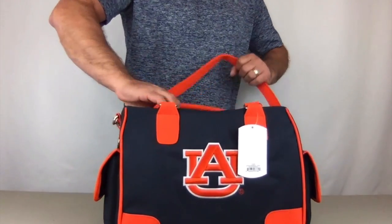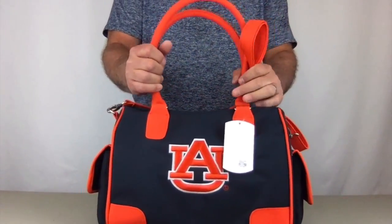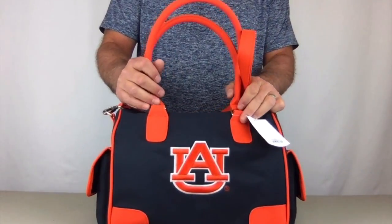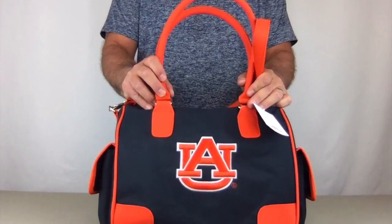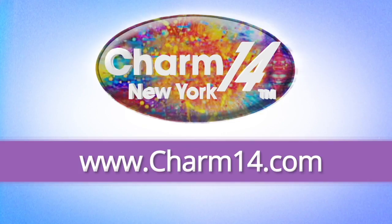These bags are licensed by Little Earth, they are made exclusively for Charm 14, and available in NFL, Major League Baseball, and select college teams. Visit charm14.com and buy yours today.